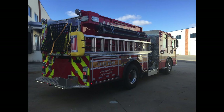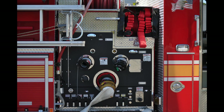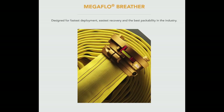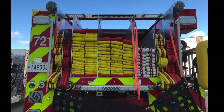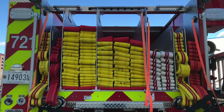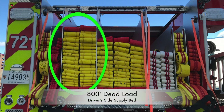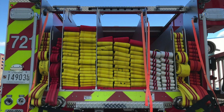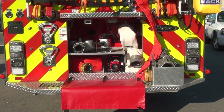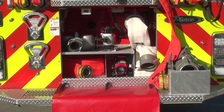With the new Pierces come some significant changes to the hose load packages. We'll take a look at these changes starting with the supply package. The new supply lines chosen for the engines are the Mercedes Megaflow Breather 4 and 5-inch supply hose. The new Pierce engines will be outfitted with dual beds of the Mercedes 4-inch hose. However, the driver's side supply bed is packed as a dead load of 800 feet, and the officer's side supply bed will be 1,000 feet of 4-inch hose connected to the Humat valve. The clappered Siamese will be detached and lives in the rear compartment under the hose bed.